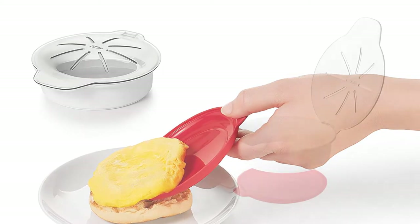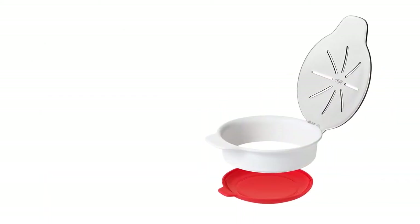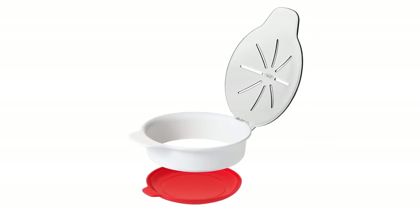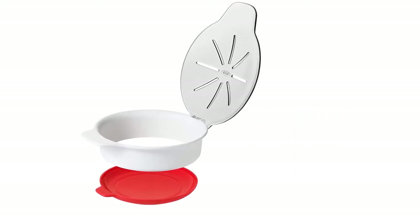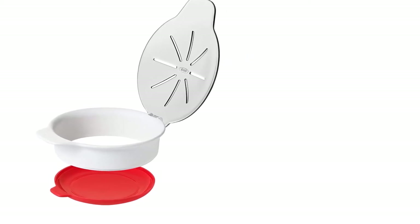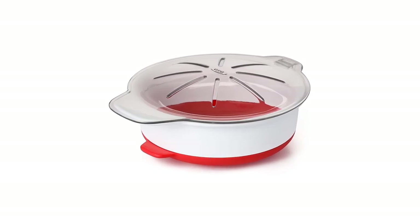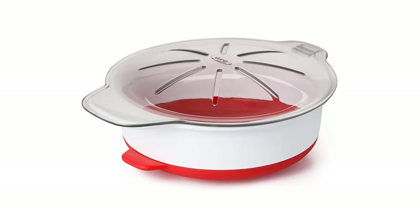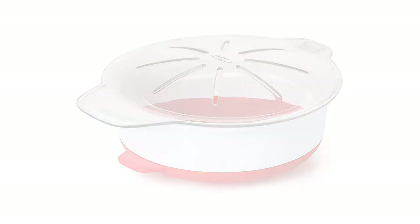The curved base of this egg poacher helps to center the eggs properly for fried eggs. It comes with a see-through hinged lid to release steam. The bowl has a big opening so you can whisk the eggs in it. The handles of the lid are heat-proof to remove it effortlessly from the microwave. It is a BPA-free and dishwasher-safe product.